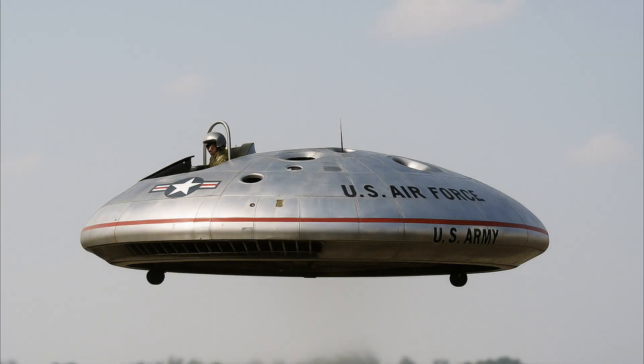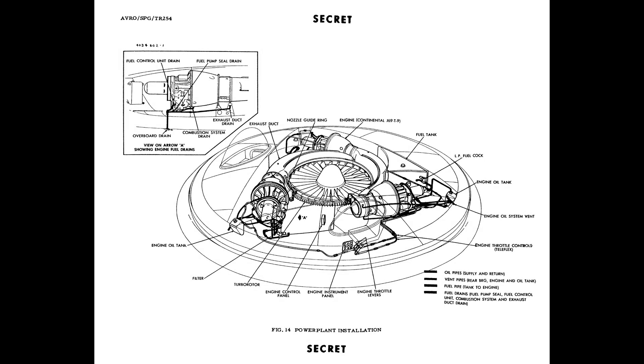It looked like a UFO, and for a while the U.S. military hoped it might fly like one too. This was the Avro VZ-9 Avrocar — Canada's Cold War-era attempt at building a real, operational flying saucer. Designed in secret, funded by the U.S. Air Force, and shaped like a silver disc straight out of science fiction. It was a VTOL aircraft — a vertical takeoff and landing machine — meant to hover like a helicopter, fly like a jet, and confuse enemy radar all at once. At its core was a massive central fan, powered by jet engines, which blew air downward and out the sides to generate lift.